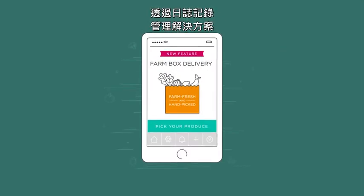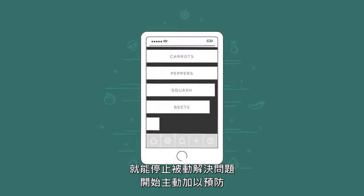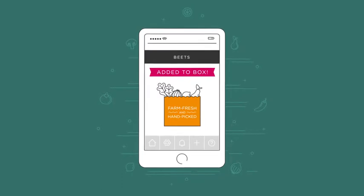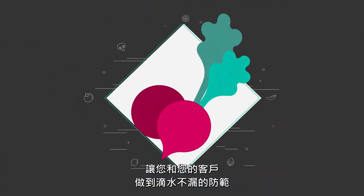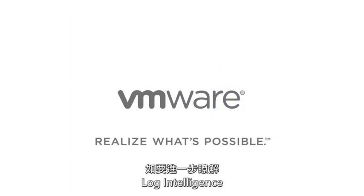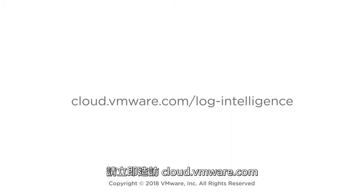Stop fixing problems and start preventing them with a log management solution that gives you insight across your Hybrid Cloud environments, so you and your customers never miss a beat. To find out more about Log Intelligence or request access, visit cloud.vmware.com today.